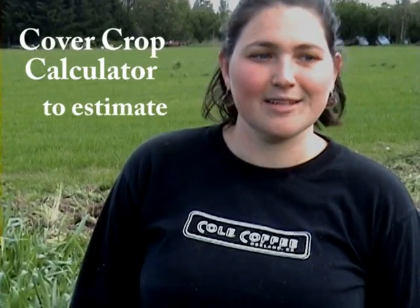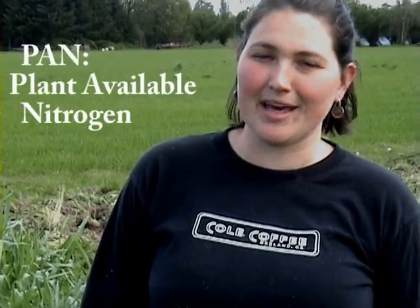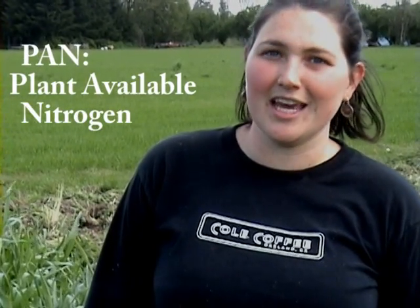At the end of this year, hopefully we'll be coming up with a cover crop calculator, which farmers can use to put in their carbon-nitrogen analysis of the cover crop and come up with how much plant-available nitrogen has been added to their soil.